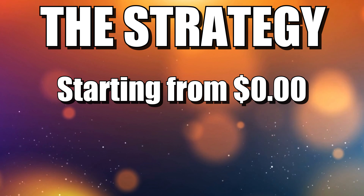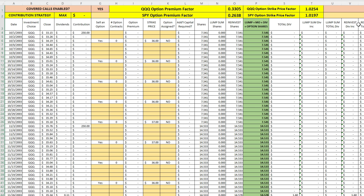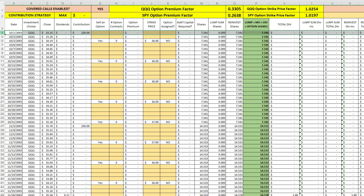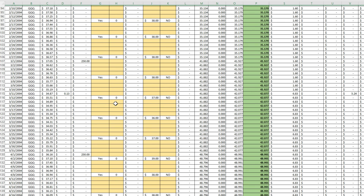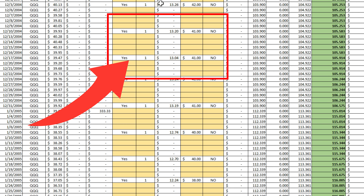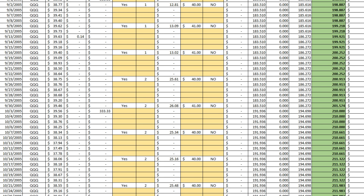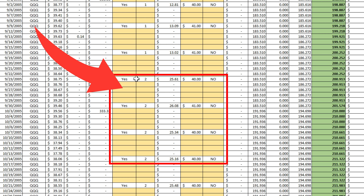If we started with $0 invested in QQQ and sold covered calls on a weekly basis at approximately a 20 delta, where would we land after 20 years? We started here in October of 2003, and we did not start selling options until December of 2004 — over 13 to 14 months later when we could first sell covered calls. The option premium was very small at first, just selling one contract at a time for $13. We were selling just one option contract until we transitioned to 200 shares and two contracts in September of 2005.